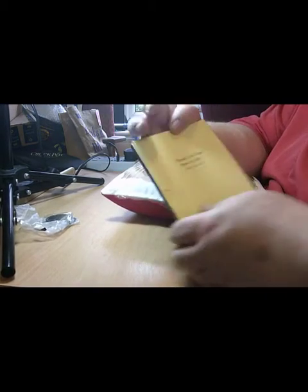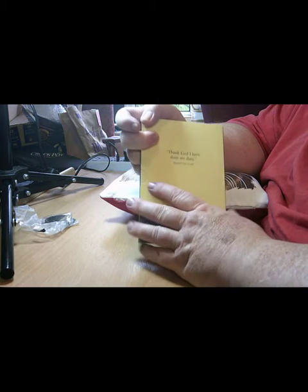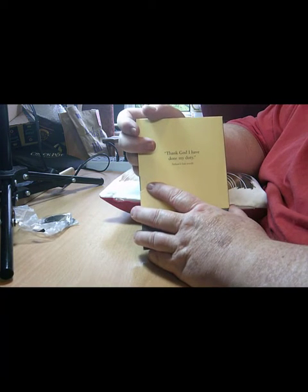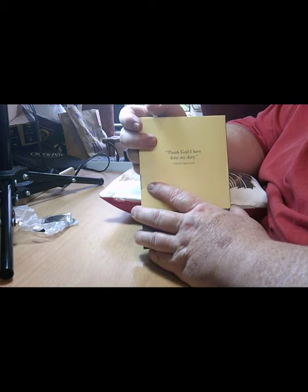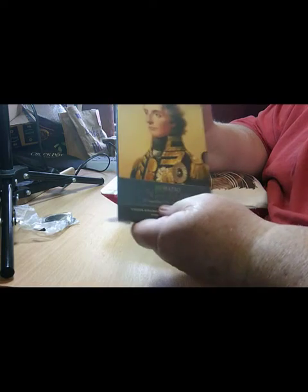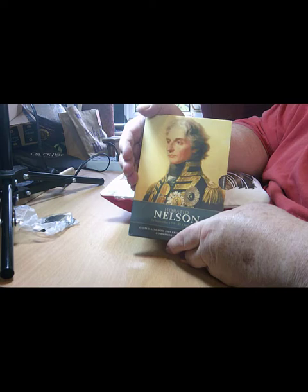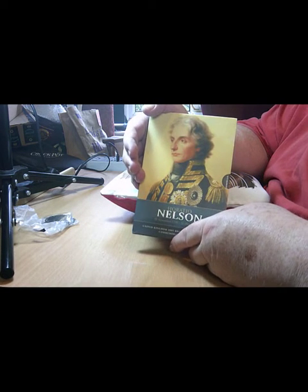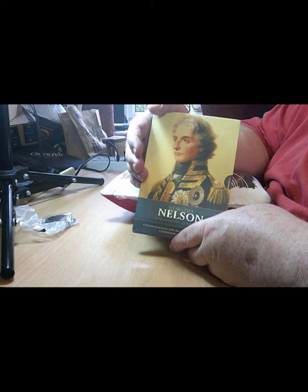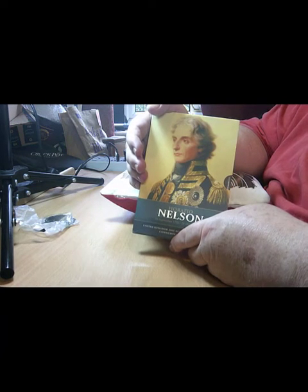Hello, this is Steve at Buckscoins and welcome back to my channel. Today I've got two coins that represent probably the best-known part of one man's life. That one man is this gentleman here, Horatio Nelson — a famous mariner and world naval officer.